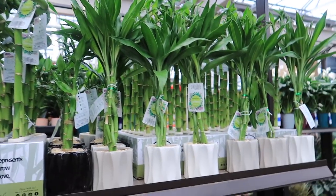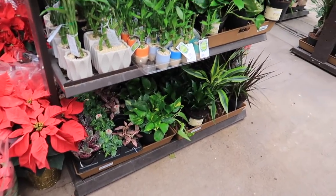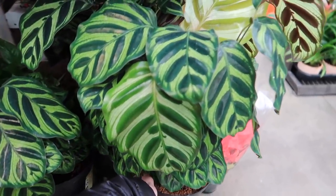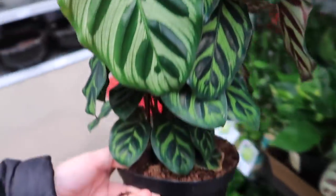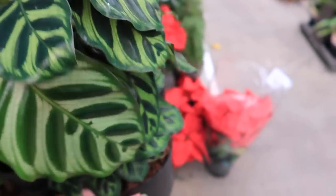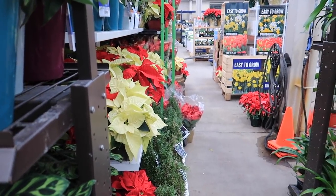We have bamboo — no thank you. Pothos. More Calatheas — no thanks, but this one looks pretty nice. How much? $11.98. But remember, if you buy Calatheas you need high humidity — that's not safe. Lots of poinsettias.